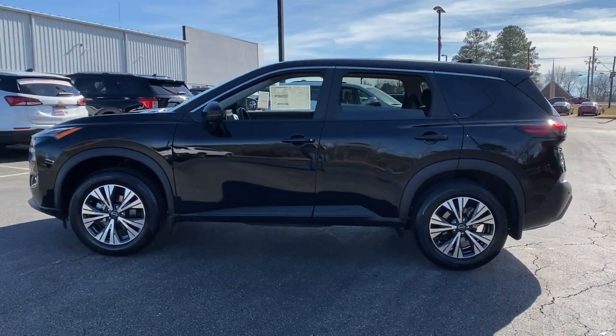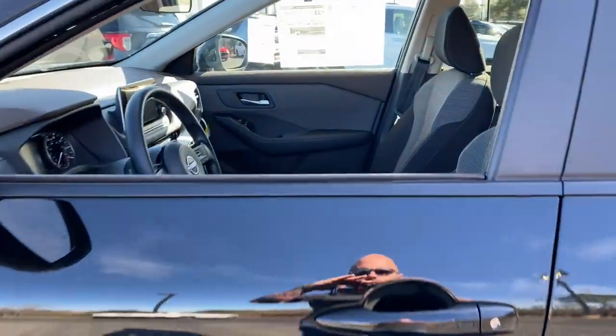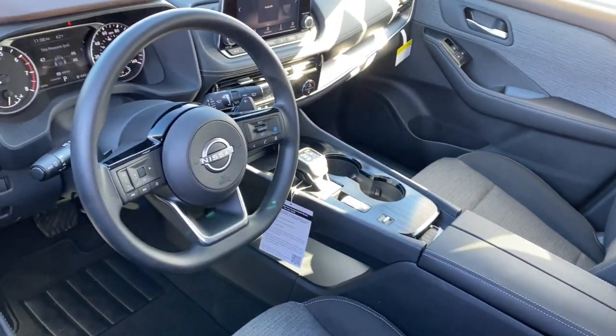The following are some of this vehicle's highlighted options: backup camera, heated mirrors, dual zone AC, blind spot monitor, rear spoiler, and intermittent wipers.